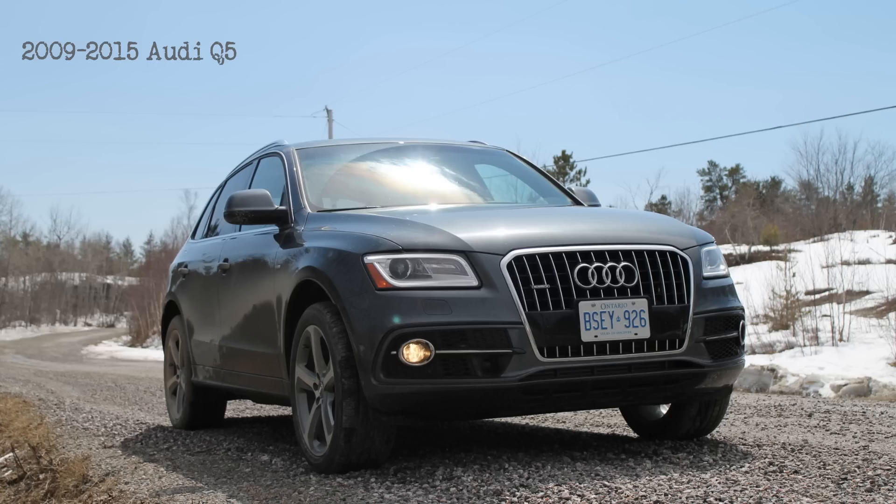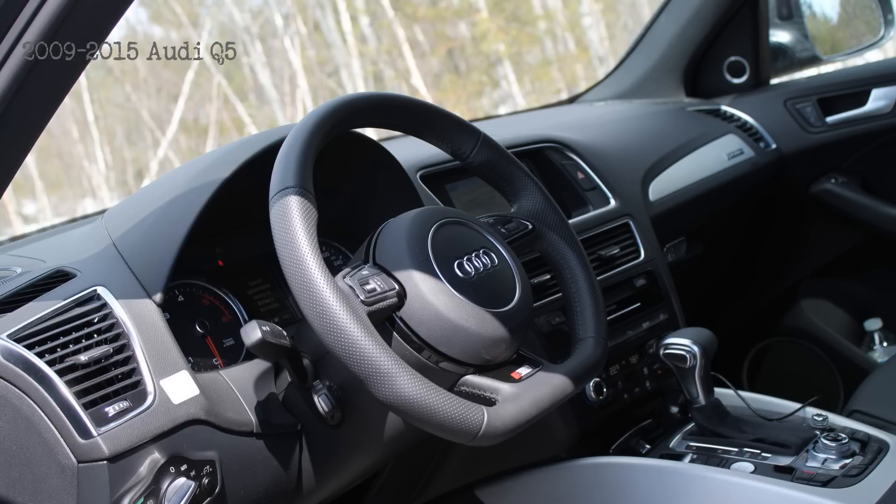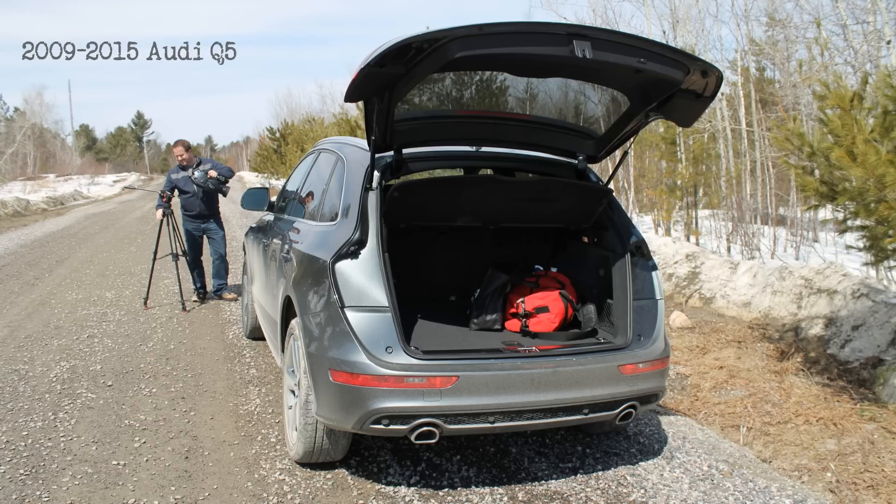Hi, I'm Justin Pritchard with another justinpritchard.ca used car buyer's guide, where today I want to take a look at the 2009 to 2015 Audi Q5. A couple of reasons you might want to buy one of these: owners typically say that they're good on fuel, they perform well, they get a confident all-weather all-season driving experience thanks to that Quattro all-wheel drive, and they're very flexible and fairly roomy as well.